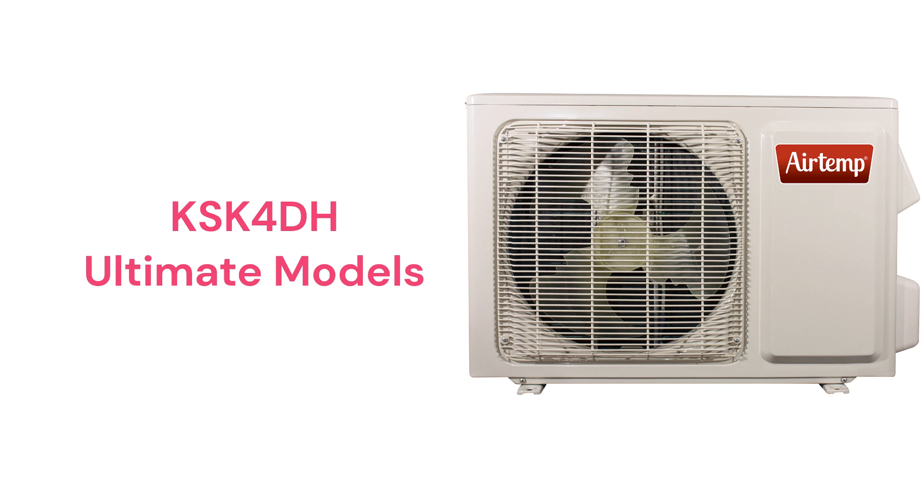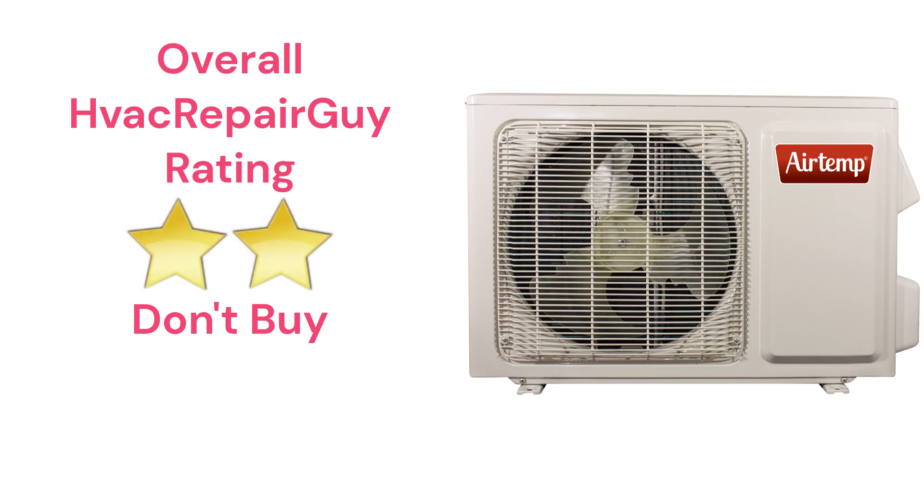The warranty on the units is not very good when compared to other brands that are available. This brand receives an overall 2-star don't buy rating from HVAC Repair Guy. Please share your experiences with this brand in the comments section of the HVAC Repair Guy YouTube channel.